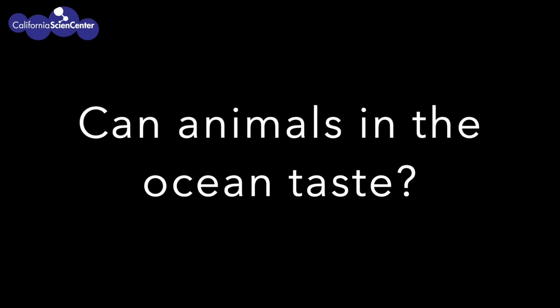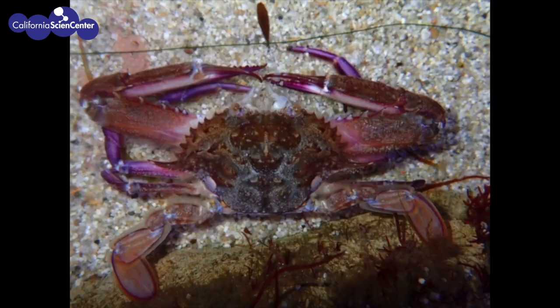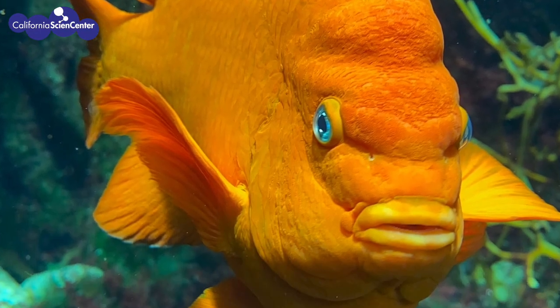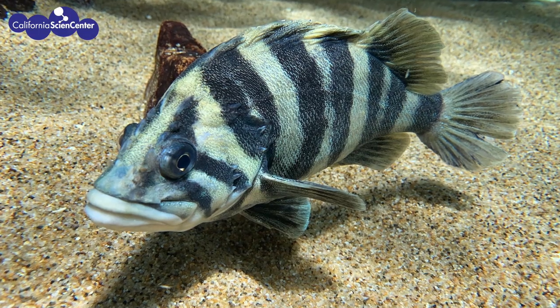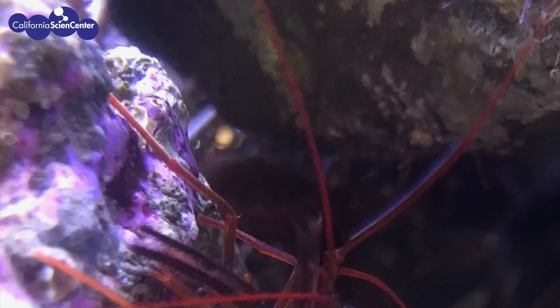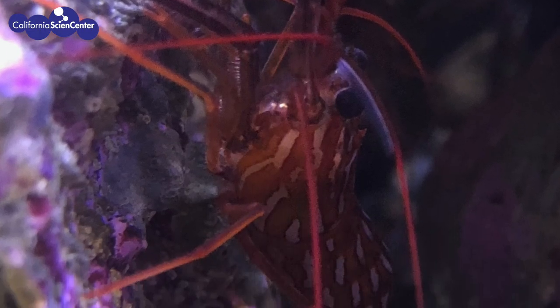Can animals in the ocean taste? There are many animals in the ocean and they come in many different shapes and sizes, and they all eat differently. Our taste buds are on our tongue, but do animals in the ocean have tongues? Do they even have taste buds?